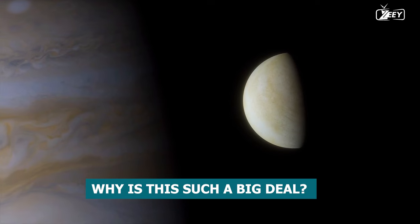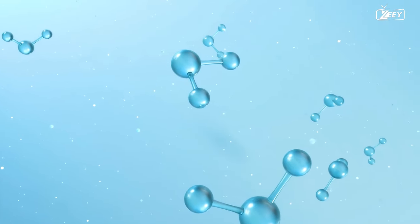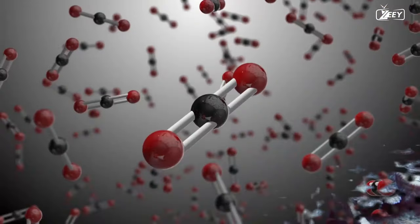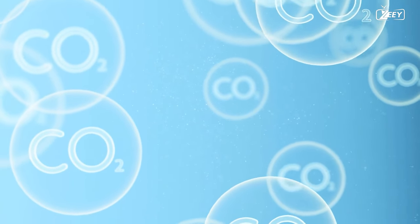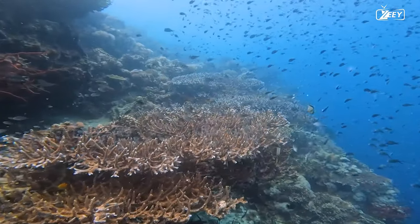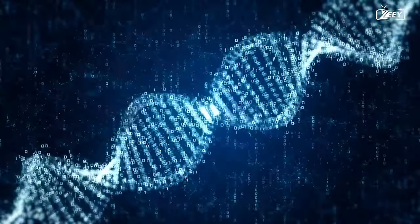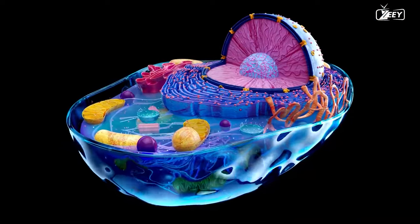Why is this such a big deal? The presence of carbon dioxide supports the existence of organic molecules or perhaps biological activity within Europa's submerged aquatic domain. Carbon dioxide reacts with water to form carbonic acid, which can dissociate into bicarbonate and hydrogen ions, altering the pH, salinity, temperature, and circulation of the ocean — creating chemical conditions that may support various forms of life. Carbon dioxide can also react with other elements to form complex organic molecules such as sugars, amino acids, nucleotides, and lipids — the core building blocks for life as we know it — and can store energy or information that living cells can use.